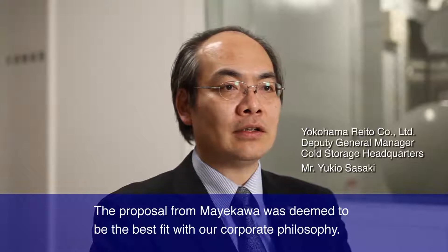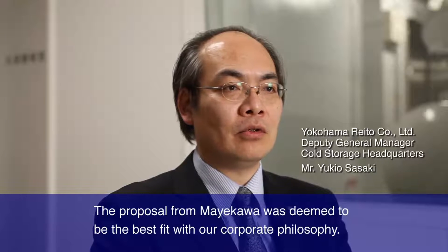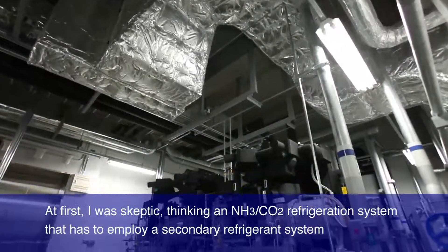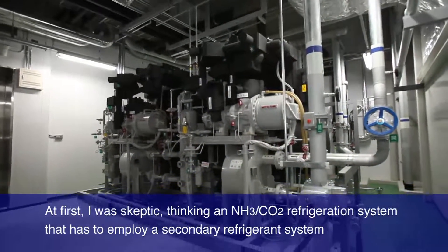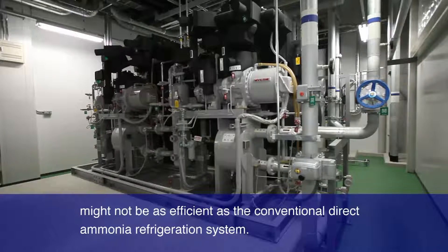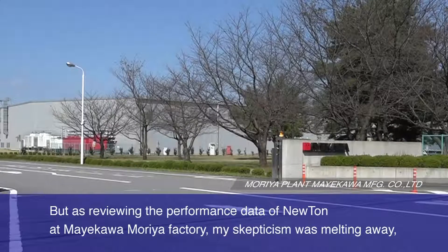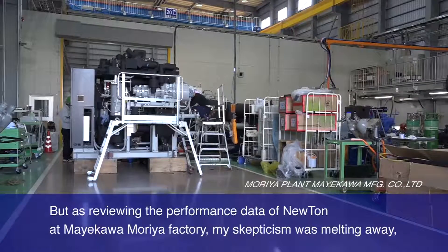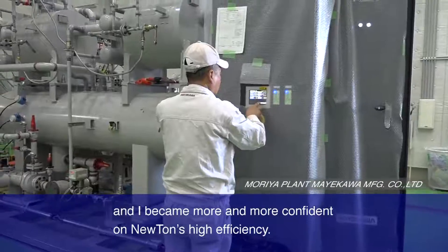The proposal from Mayakawa was deemed to be the best fit for our corporate philosophy. At first, I was skeptical, thinking an NH3/CO2 refrigeration system that employs a secondary refrigerant system might not be as efficient as the conventional direct ammonia refrigeration system. But after reviewing the performance data of Newton at Mayakawa Moiraya Factory, my skepticism melted away and I became more and more confident of Newton's high efficiency.